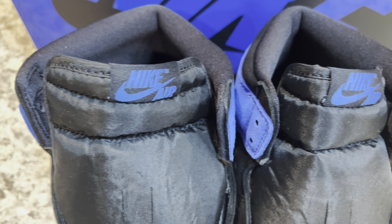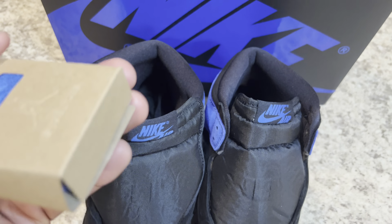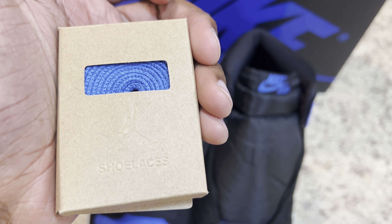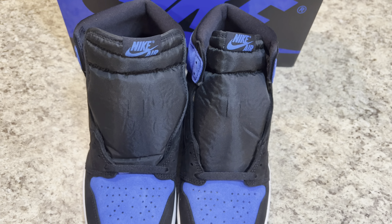The Aerodrome One High OG Reimagined will arrive in the fan favorite black, royal, and white color blocking. This reimagined iteration will feature an all-suede construction on the upper, with black noted on the base and royal blue on the overlays.